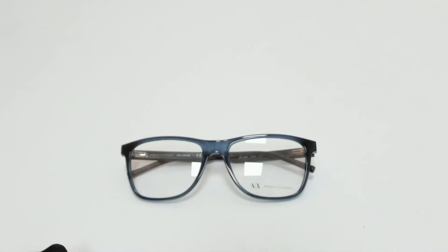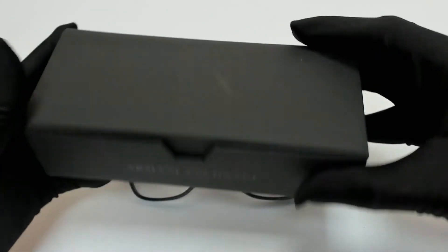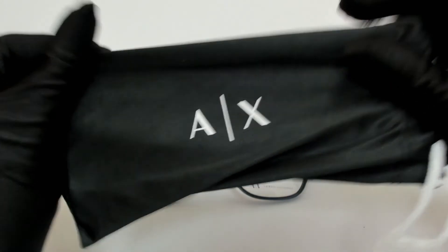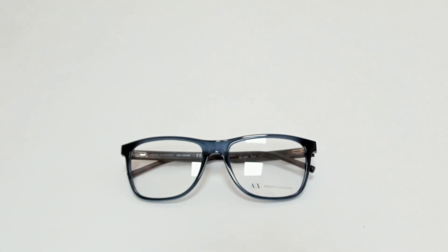The glasses come with a box, a card of authenticity, and a bag. Thank you for watching and have a joyful day.